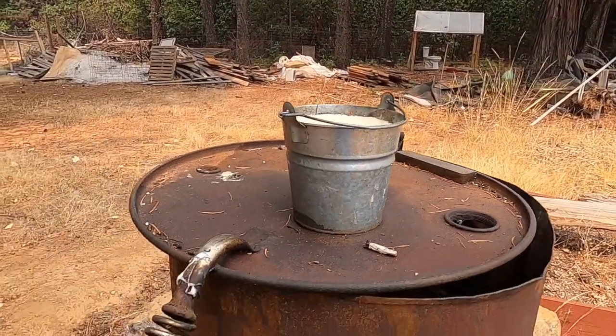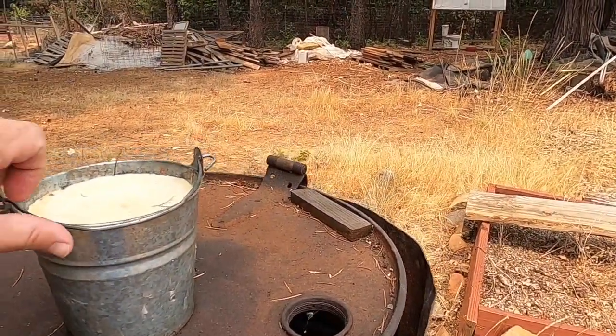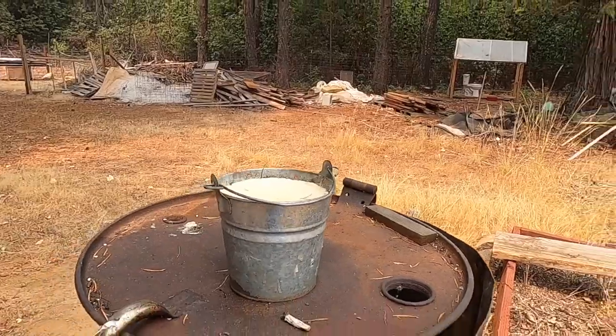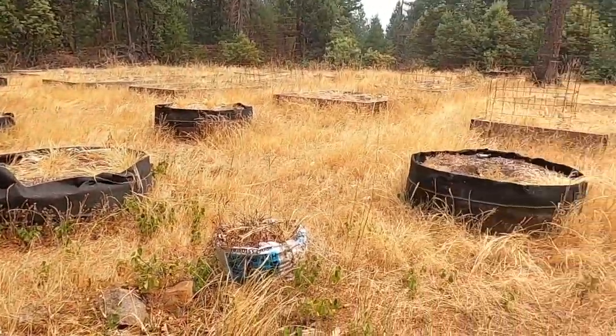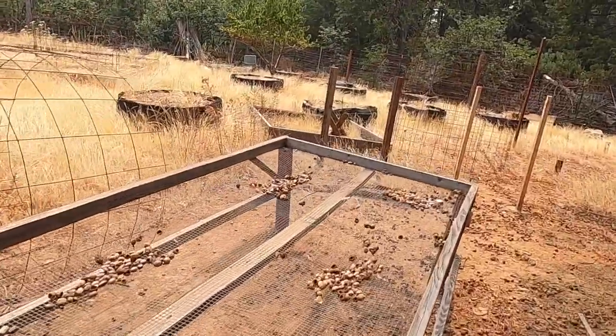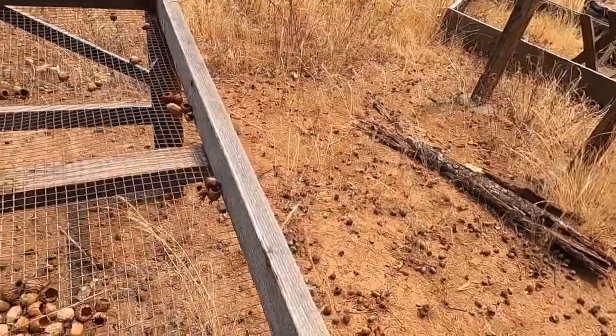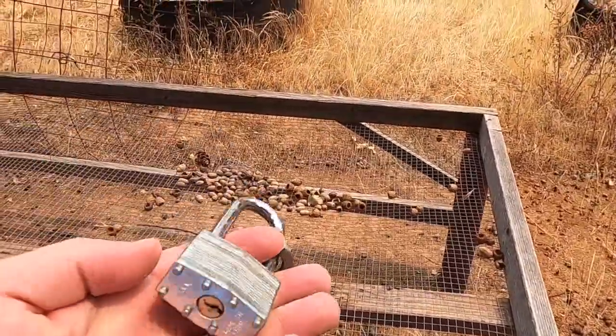Looks like they've got a little burn area right here and I've got some lard from something. Not sure what this is. Got a lock, no key.